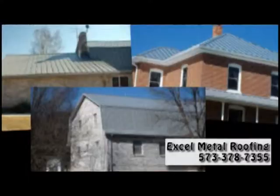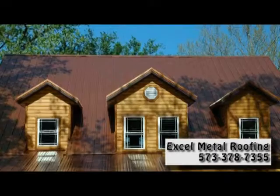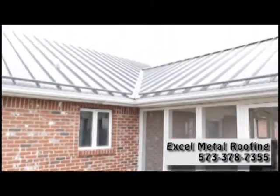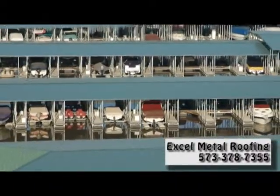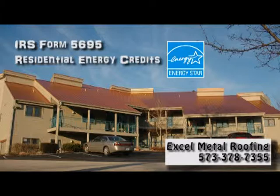Does your roof look like this? It could look like this, with a new metal roof installed by Xcel Metal Roofing Inversales. A metal roof is durable, long-lasting, and energy efficient. In fact, a metal roof may be eligible for a tax credit.